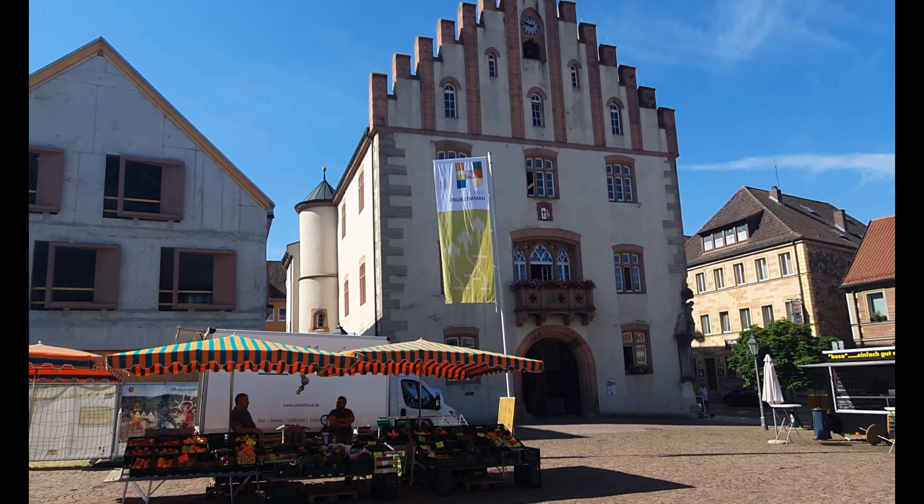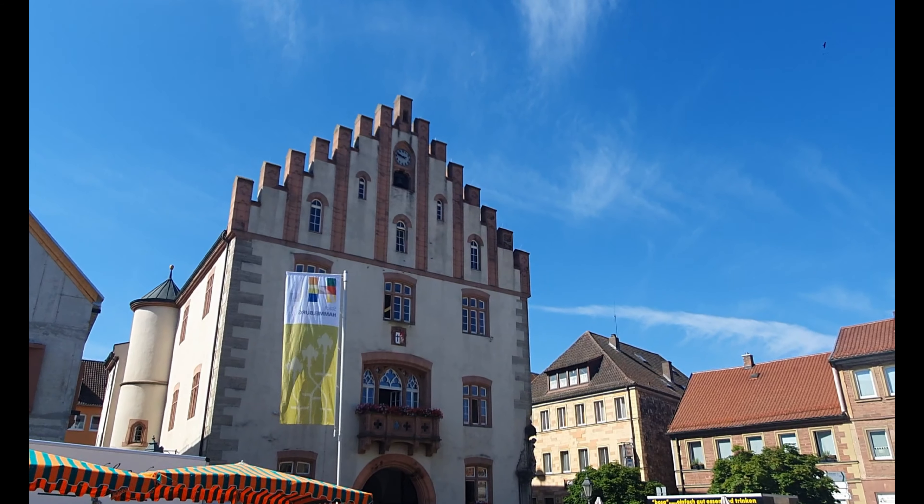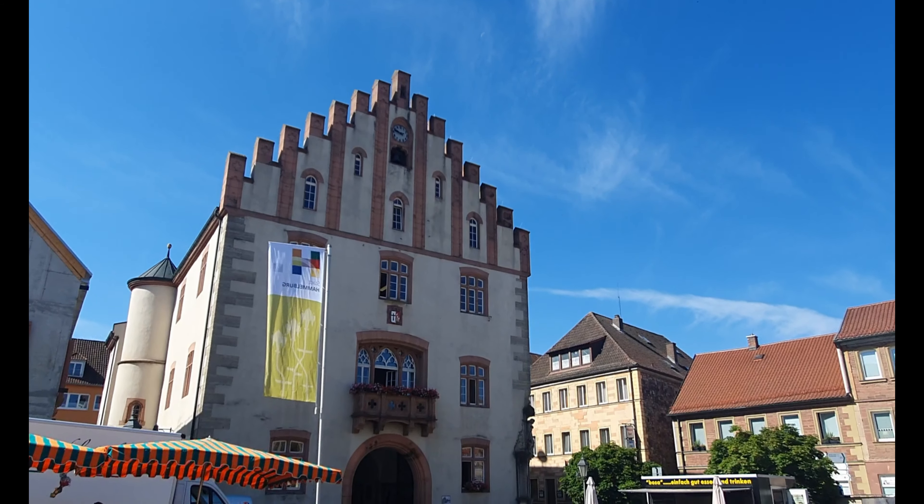This is Hammelburg in Franconia on a wonderful June day, the 22nd of June. I spent the night here and this is for me what touring these old places in Germany is all about. This is the main square, so presumably today is market day, or maybe it's like this every day - I don't know.